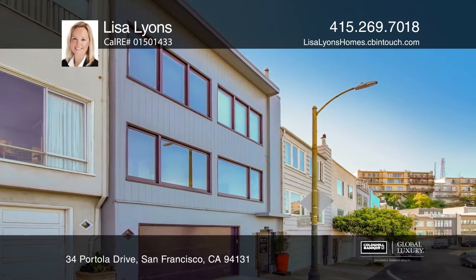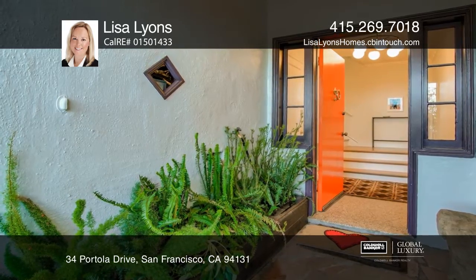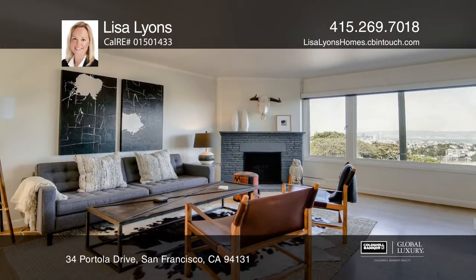Enjoy expansive views from both floors of this two-story, single-family home that has it all: dramatic views, a functional floor plan, and a backyard oasis.